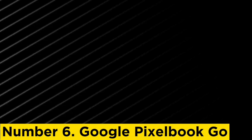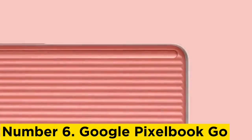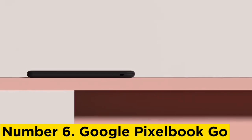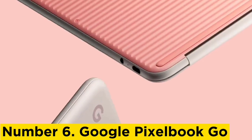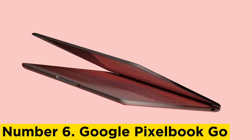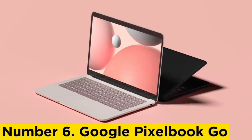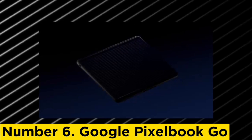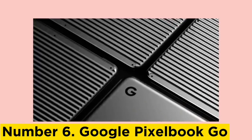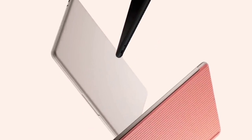Number 6: Google Pixelbook Go. The Google Pixelbook Go may not be the most powerful Google Chromebook — that title belongs to the Google Pixelbook — but it is currently the best Chromebook in our view. It's also still plenty powerful without the premium price. It has a few things going for it beyond the specs. Its battery life is a little over 11 hours, so you can write for 10 hours and still have enough juice left for unwinding with a Netflix show. It also boasts an incredible keyboard, perfect for long hours of typing, and a rare 1080p webcam so you come out sharp when video conferencing with clients.